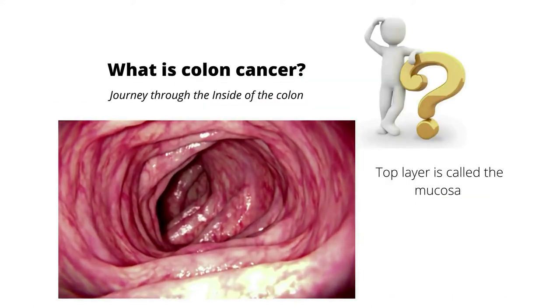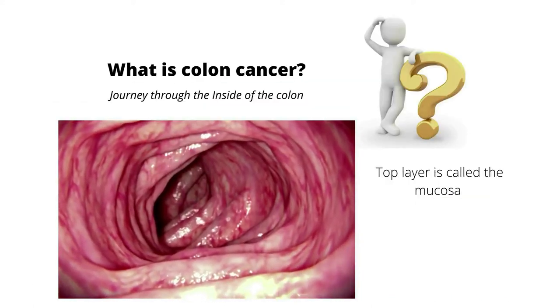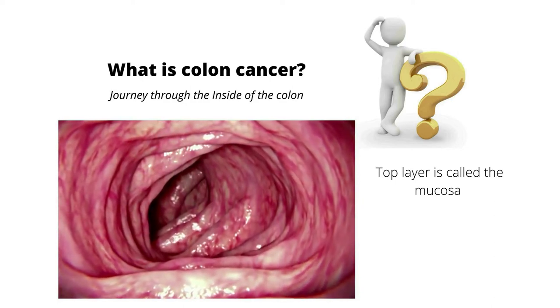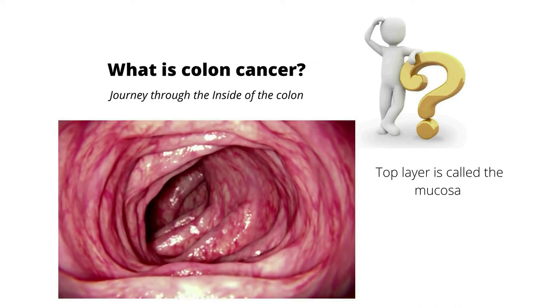This is a computerized image of a normal colon. The top layer is the mucosa. As you can see, it's pink and smooth. This is healthy.